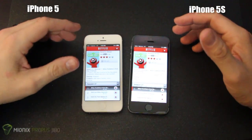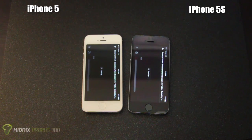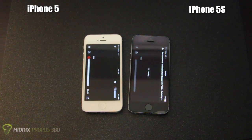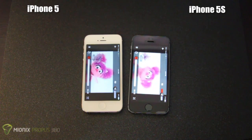They both came up at the exact same time. We hit play, and we have video first on the iPhone 5 — that was a little bit unexpected.